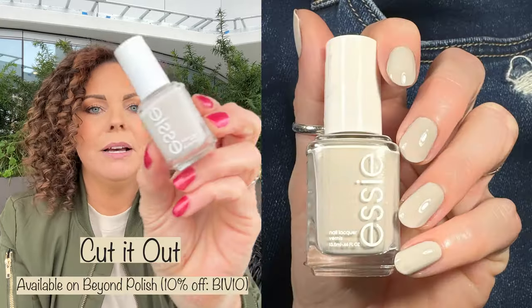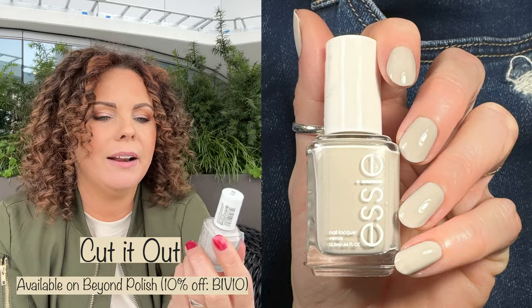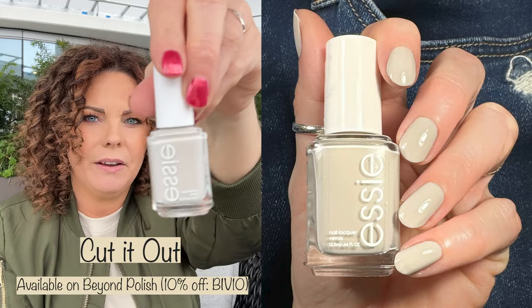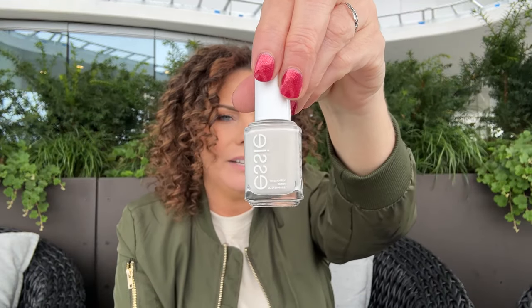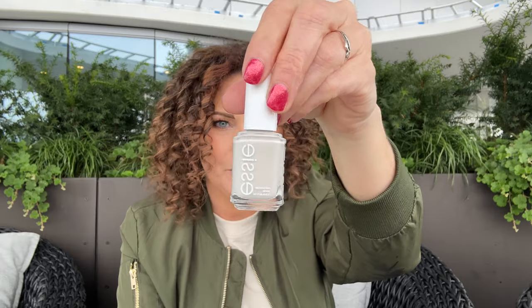Next up we have Cut It Out. This was actually a recent release with the Handmade with Love collection. This is just a gorgeous, fun shade — it's kind of got some gray tones to it, but it's not as gray as another one I'm going to be showing. It has almost like a putty type of vibe to it. This was released this year and it's gorgeous.